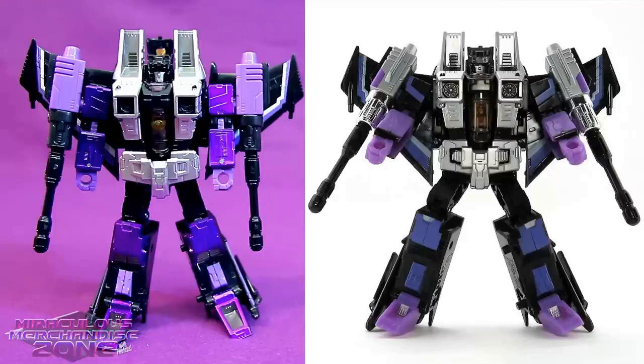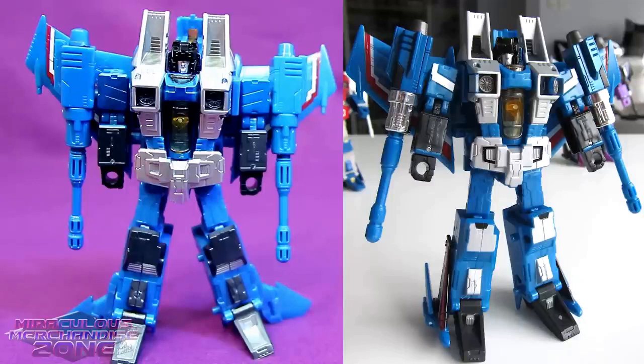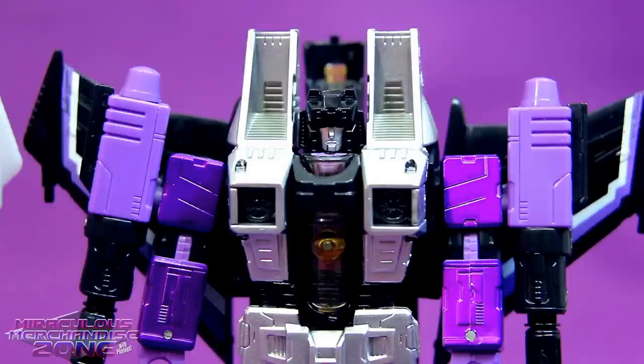One of the major differences with the figures in the Seeker Aces set versus their Henkei Henkei releases is they've got a much more metallic paint job — and I absolutely love it! It is funny to me how much I like these three characters, even though Skywarp and Thundercracker kind of got the shaft later on in the series. One of the last times Thundercracker even said anything in the show, he didn't even have the right voice.